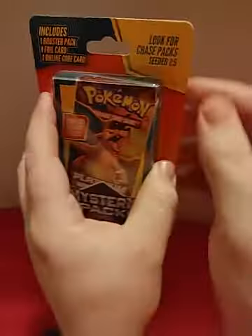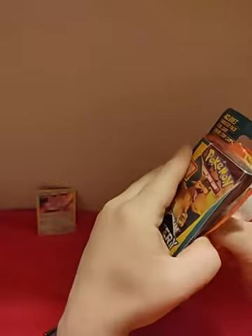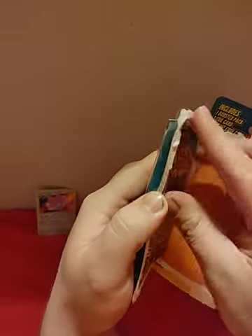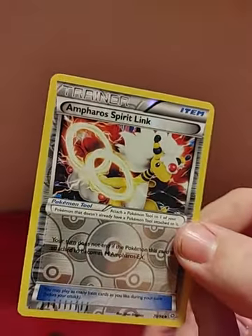Now it's time for the main event. Let's start opening up one of these. There's supposed to be a code card in here. Here's a code card — it's an XY Evolutions code card. And our card is a Reverse Holo Ember Spirit Link. And the pack we got is Sun and Moon Burning Shadows.